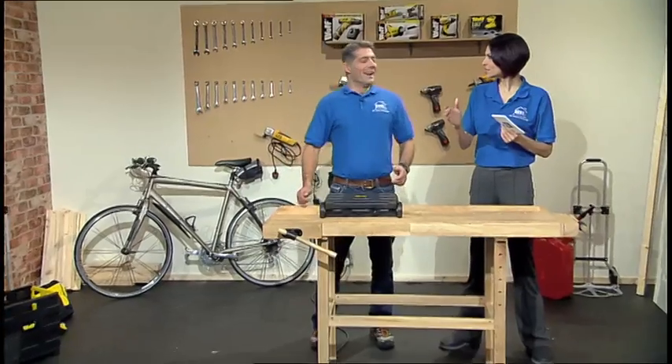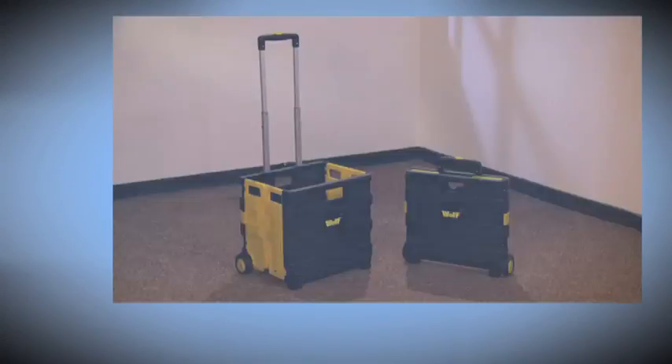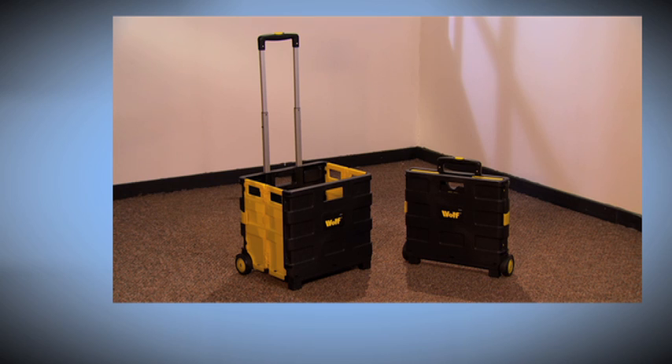Now, shopping trollers — they never go straight, they're too big. How are you going to get the stuff home? This is how you're going to get the stuff home. We've got the Woolf Folding Shopping Cart.